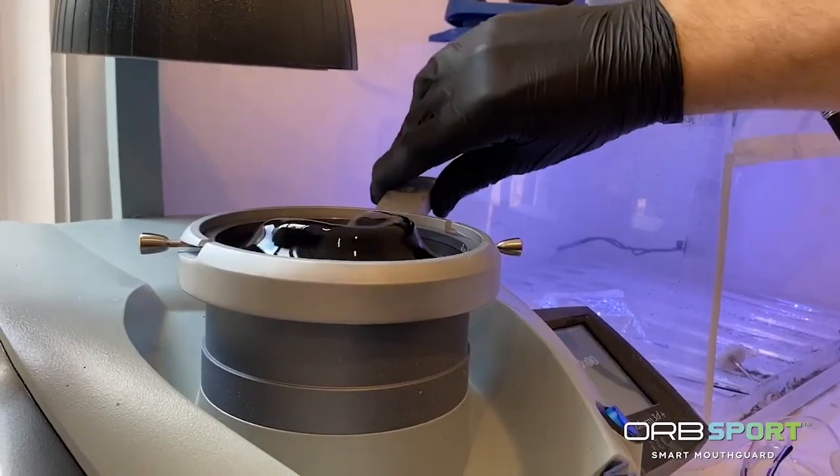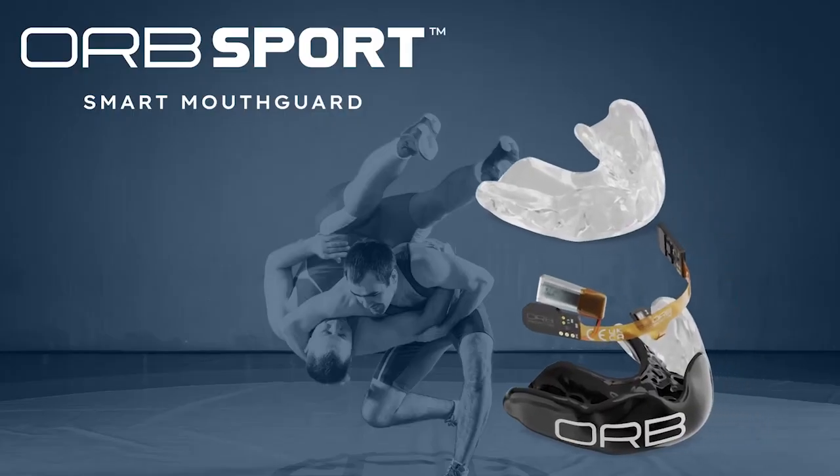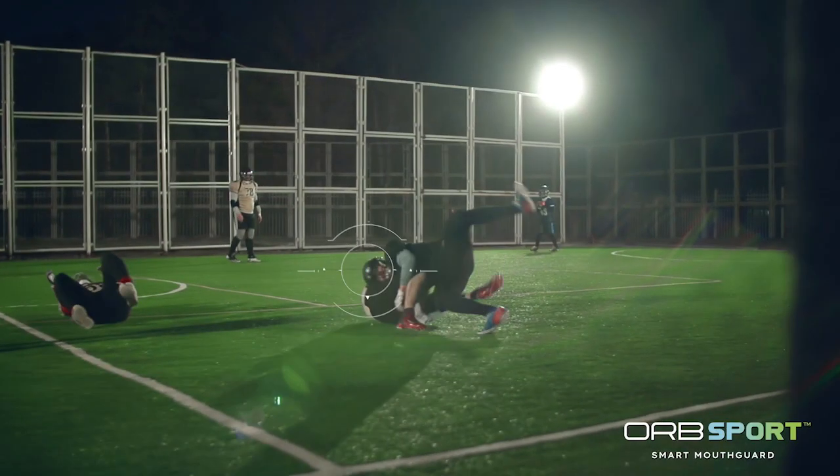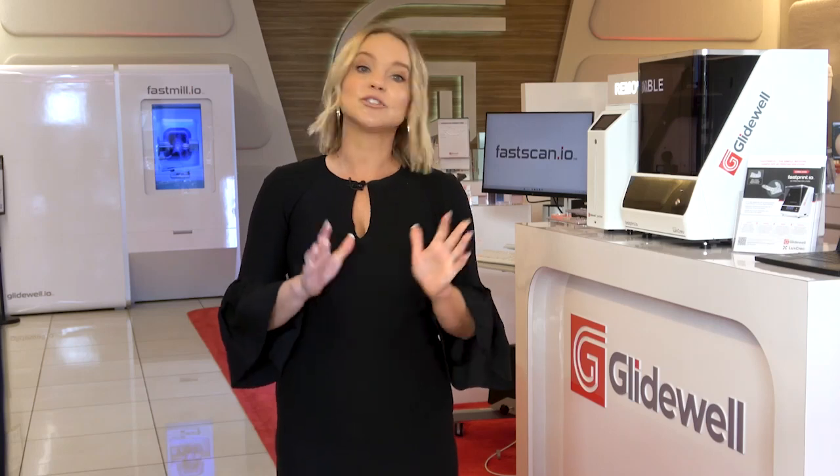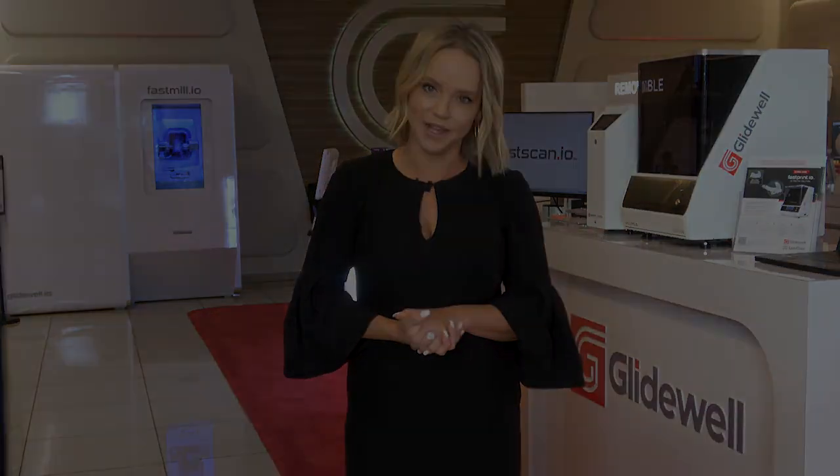And then a brand new product on display that will change mouth guards forever. You have to check out ORB, the first smart mouth guard that tracks physiology and biomechanics. And that's just some of the buzz at our booth. We can't wait to see you there.